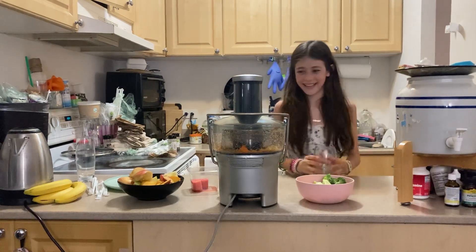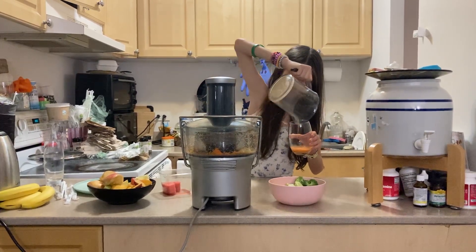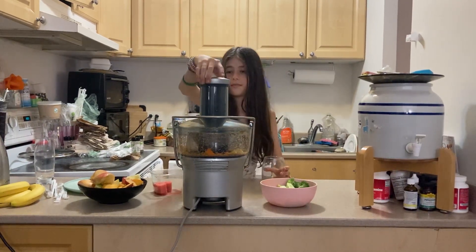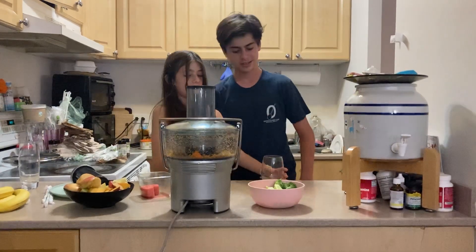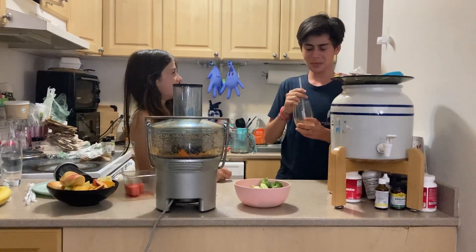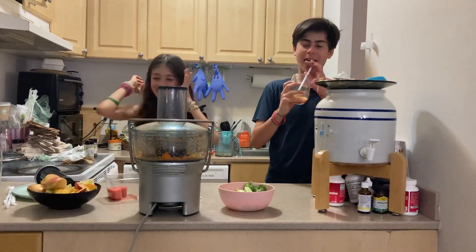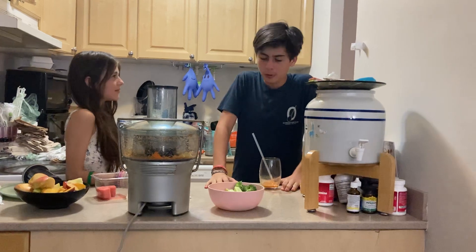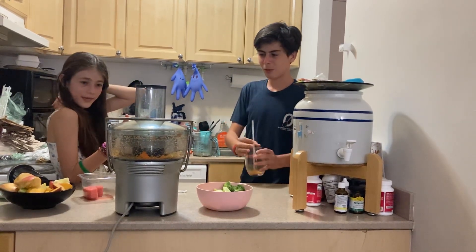I'm excited — he's gonna love this. Come on out, I'm back! What did you make? You used apple — yes! You used grapes — yes!